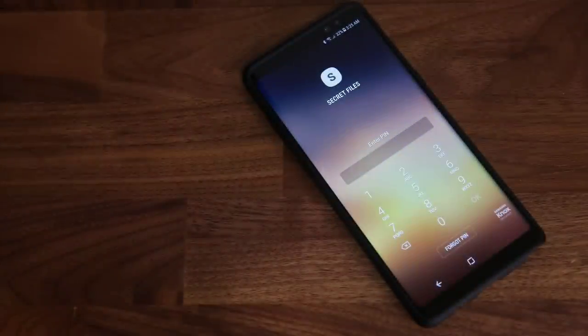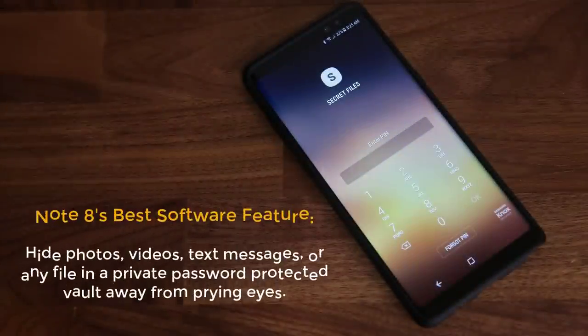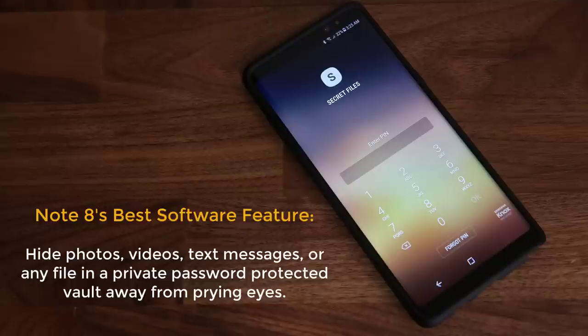Hey there, Sake here from Sake Tech. In this video I'd like to talk about a powerful feature on the Samsung Galaxy Note 8 that I've come to love and use quite often. This is a software feature pertaining to security and it's called the Secure Folder. Basically it's a private environment locked down with a password, your fingerprint, or your irises, inside which you can store private photos, documents, videos, files and more away from prying eyes.